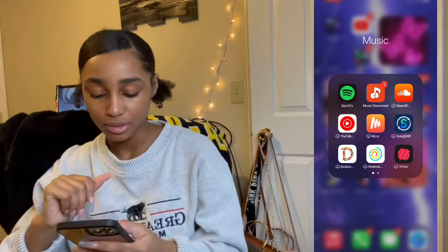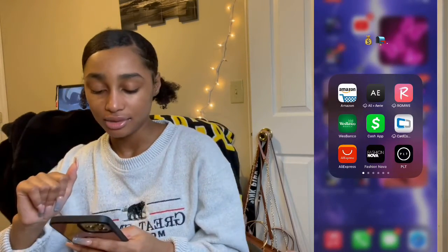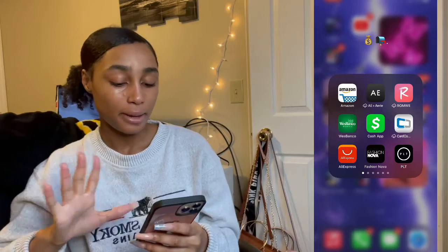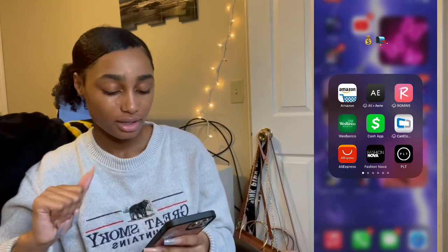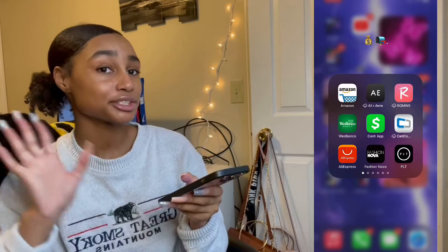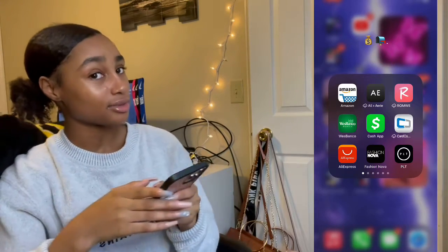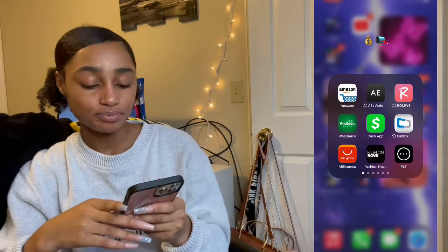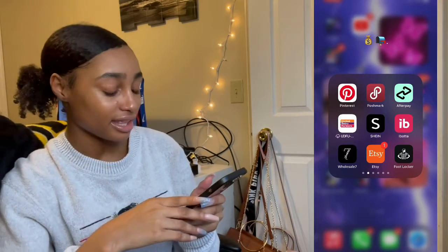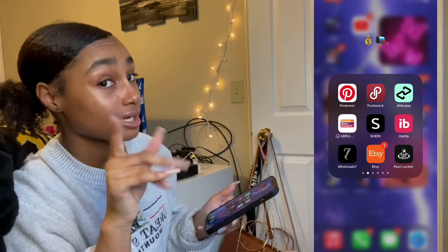Then I just have music — Spotify, YouTube Music, Music, Trailer, all that. And then I just have stores, like stuff I shop: Amazon, American Eagle, Romwe, my bank, Cash App, Car Connect — that was when I had my first job and didn't have my own card. And I have EL Express, Fashion Nova, Pretty Little Things, Princess Polly, Poshmark, Afterpay, and Shein. Y'all need to get into Shein if you're not into it by now.